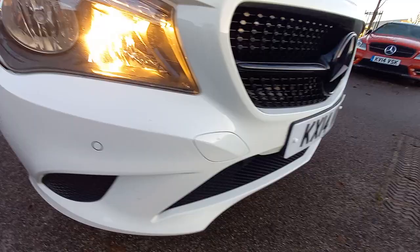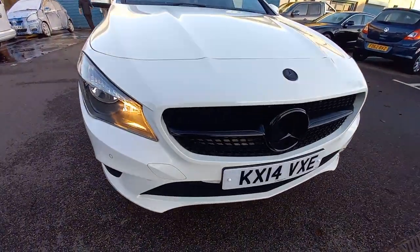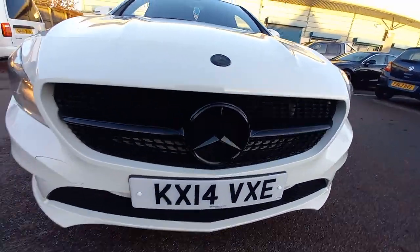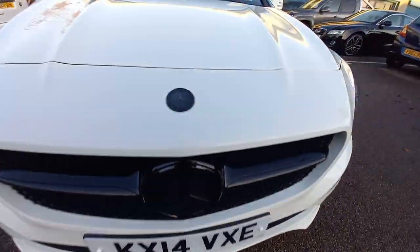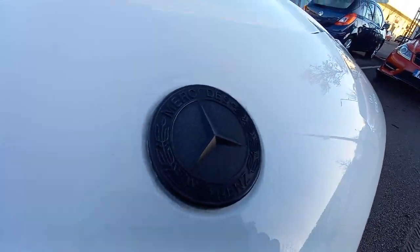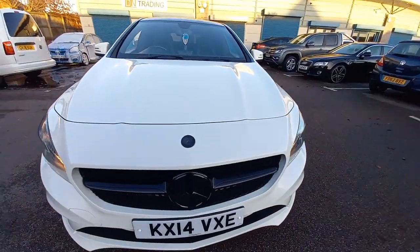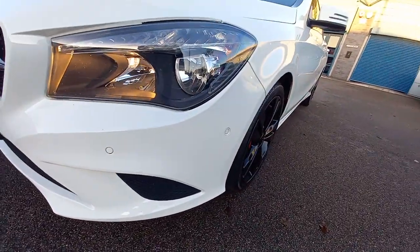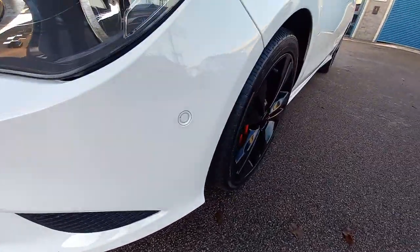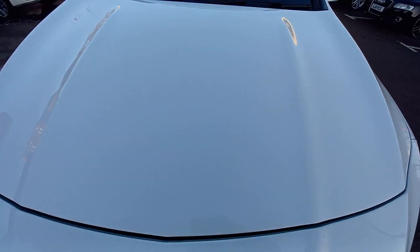It's got the normal headlights — you can see the Benz logo there — so they're cheaper to replace if a bulb goes. The grille has been blacked out, and it's also had the black badge fitted. The bumper is in very good condition: no scuffs on the edges, no chips on the paintwork, and the bonnet looks good too.